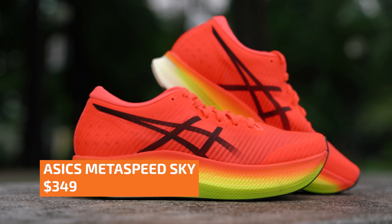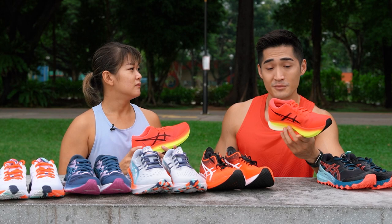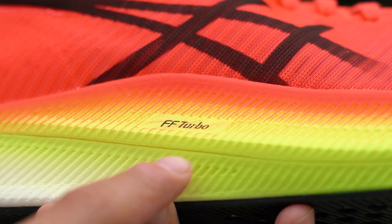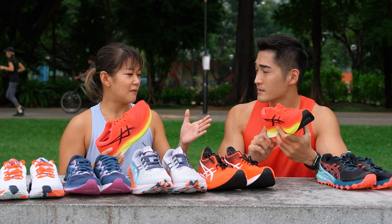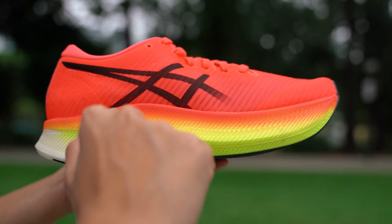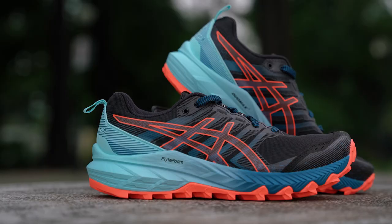This is the Metaspeed Sky. This is a very, very fast shoe used by a lot of elites — I've seen it in the recent Olympic Games. It's so light that it's less than 200 grams for both the male and female versions. The FF Turbo here is different from the rest, which use FF Blast. FF Turbo is the pinnacle of the FF technology — making this a very responsive shoe with high energy return. It's a very fast shoe.